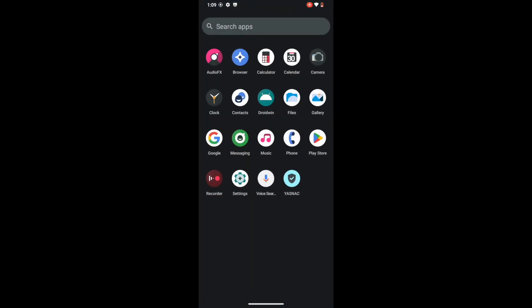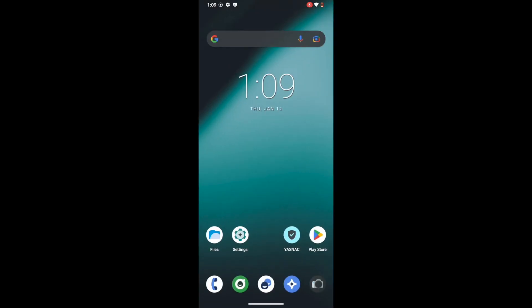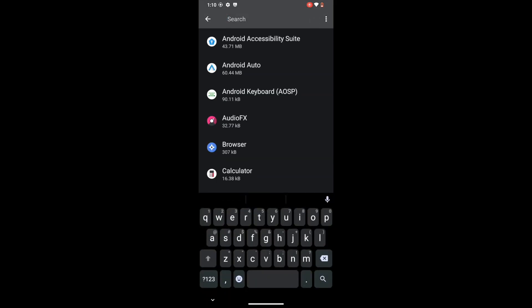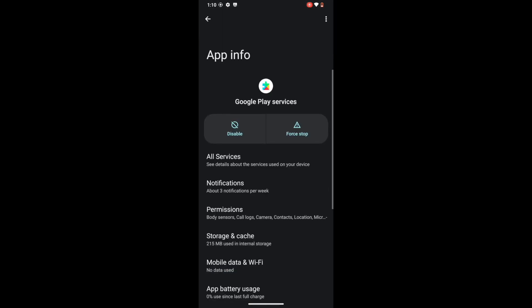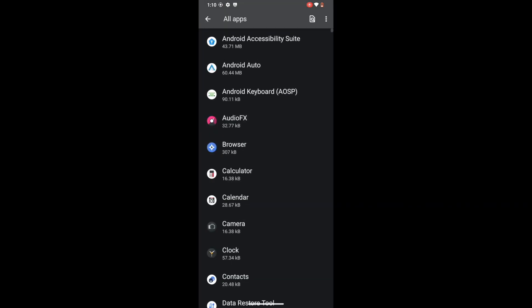We have just flashed the SafetyNet Fix module — as you can see, the module has now been flashed. Your next course of action is to delete the data of those apps from which we have hidden root: Google Play Service, Google Play Store, Google Service Framework, and Google Play Protect Service if present. Apart from that, also delete the data of the banking or payment app from which you have hidden root. Go to Settings > Apps. First, let's clear data for Google Play Service — go to Storage and Cache, tap Manage Space, then tap Clear All Data, then tap OK. Once done, do so for Google Play Store as well — go to Storage and Cache, tap Clear Storage, and delete the data.